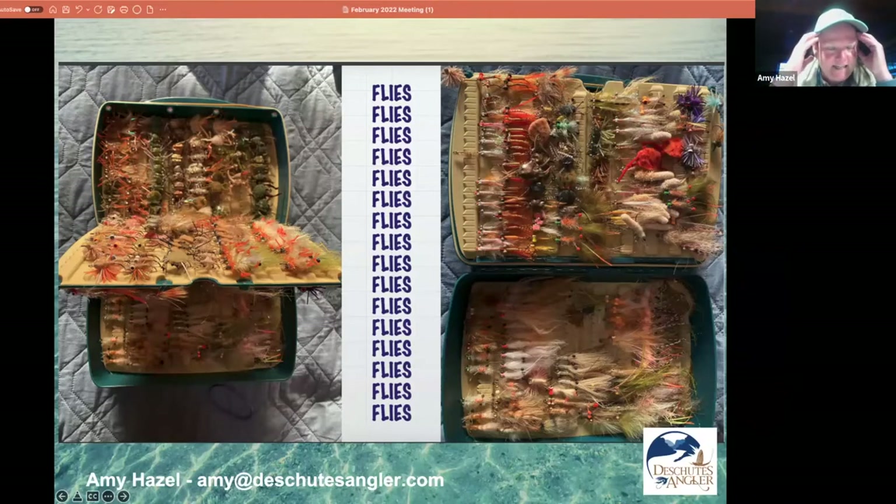Flies — I'm a crazy fly person. This is one of about 12 boxes I took to Belize. In reality, how many flies do you use on a saltwater trip? Maybe five, maybe ten. But you should see the guides' eyes light up when I bring this box — they get to choose. They know what colors work: sometimes tan, sometimes olive. I spend most of my time just giving these flies to the guides. A lot of them are my own original creations, and I constantly want to fish my own stuff to see if I can get it to work.